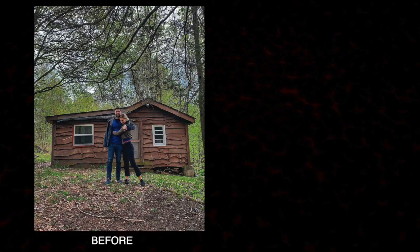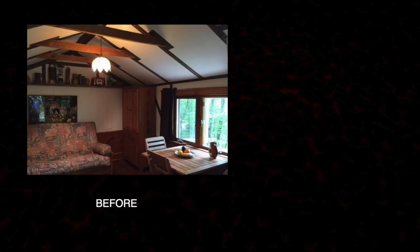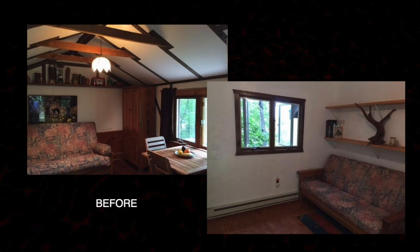We moved here about a year and a half ago. To say that this place was basic when we moved in is the understatement of a lifetime. This room that we're in right now was the cabin. We were living in Brooklyn, New York.